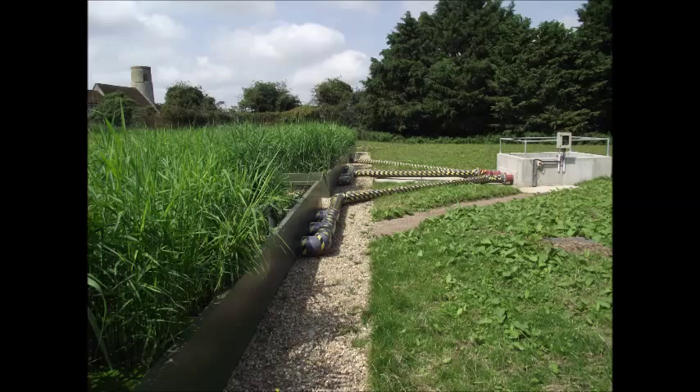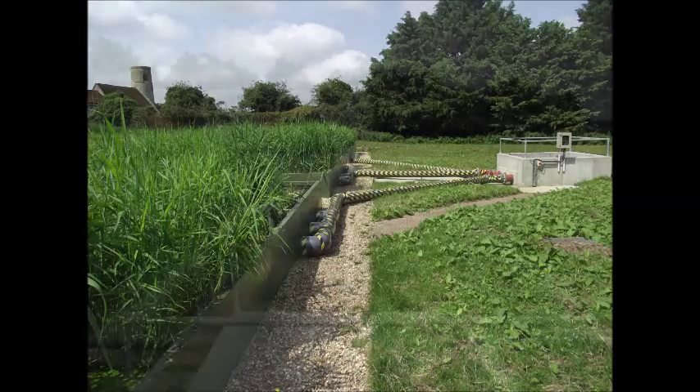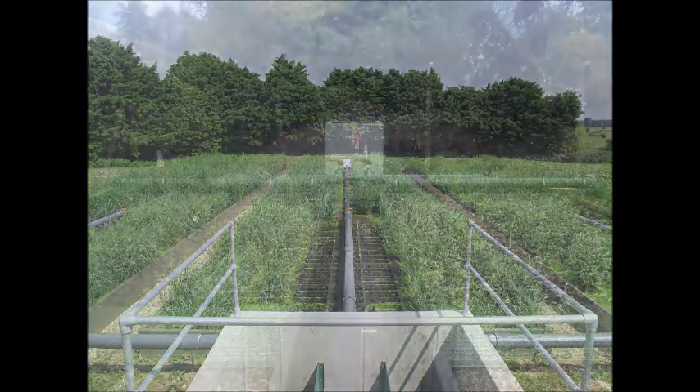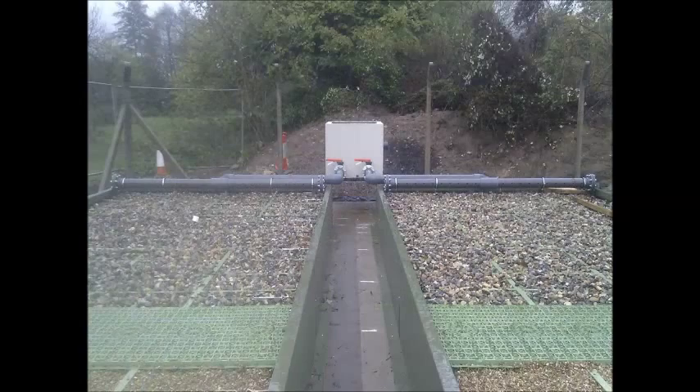The unique design enables void zones to be installed for settlement, desludging or aeration lanes, the ability to use a variety of media in the same bed, and equal treatment capabilities to a traditional design, but with a reduced footprint.